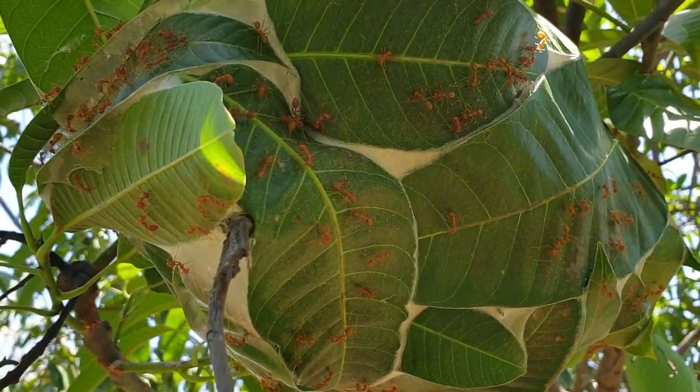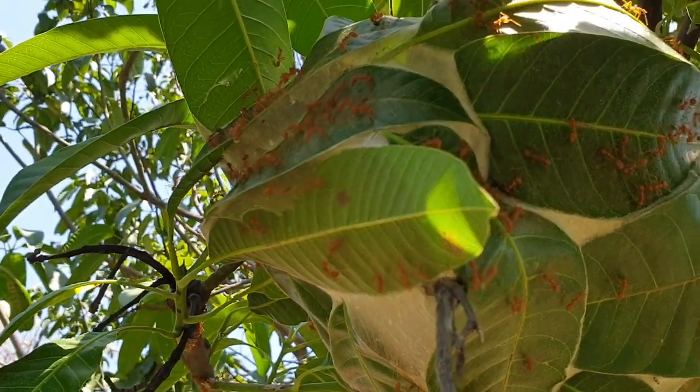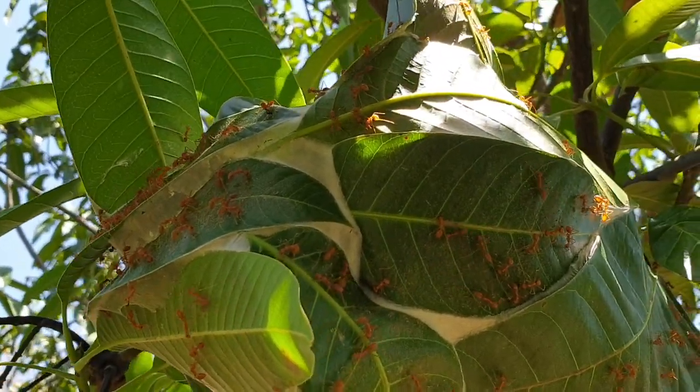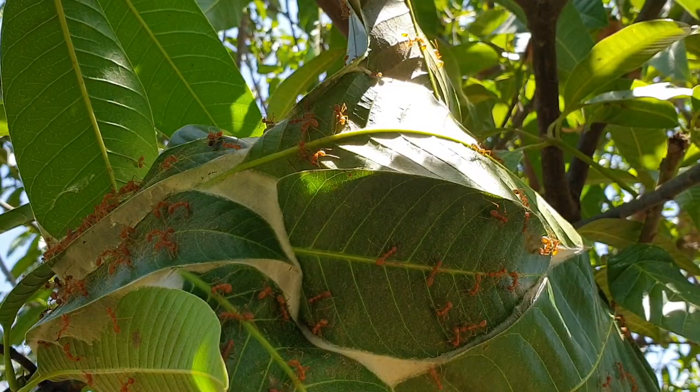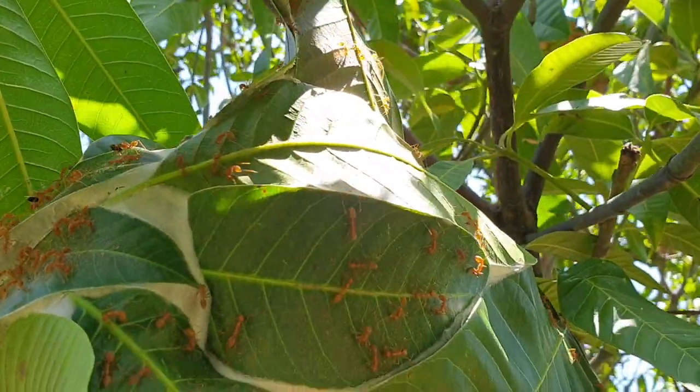Have you noticed some red ants on your property climbing up the trees and making large nests with leaves? They are called weaver ants and for a long time I've had them here at Ananda. Initially they were a cause of huge distress for me. I felt like we had a pest issue and somehow we needed to get rid of them, but despite my best efforts I could not get rid of them — and I'm so glad I did not manage to.